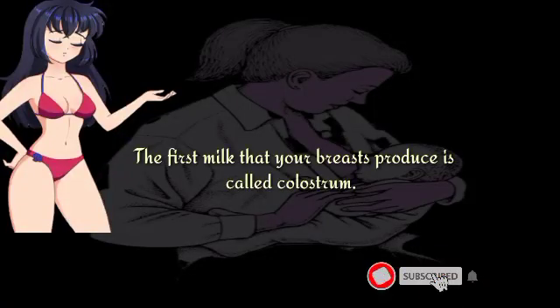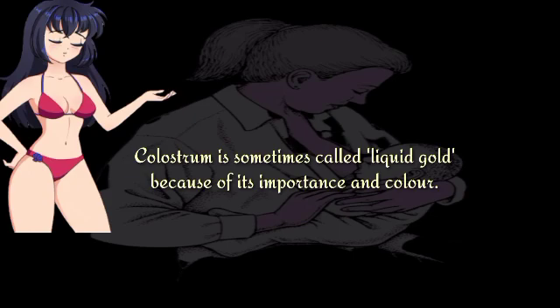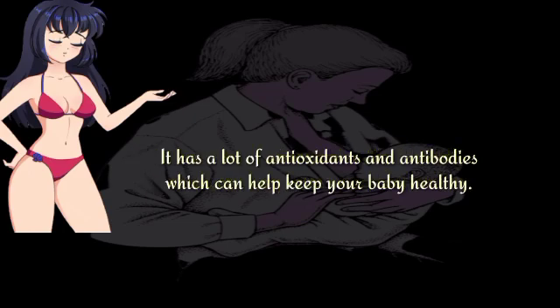The first milk that your breasts produce is called colostrum. It can be yellow, white or clear in color and is thicker than other fluids. Colostrum is sometimes called liquid gold because of its importance and color. It has a lot of antioxidants and antibodies which can help keep your baby healthy.